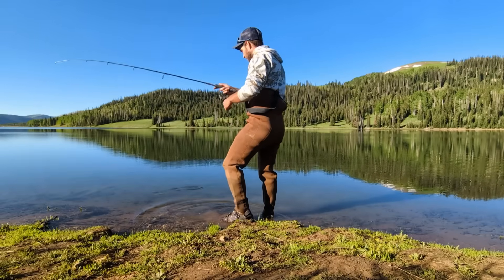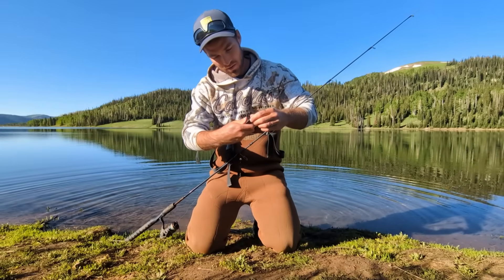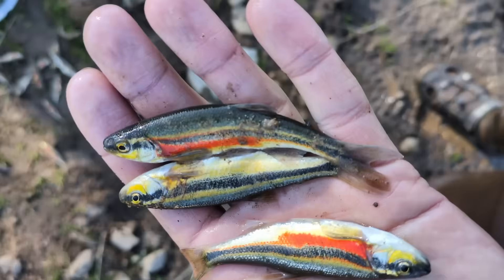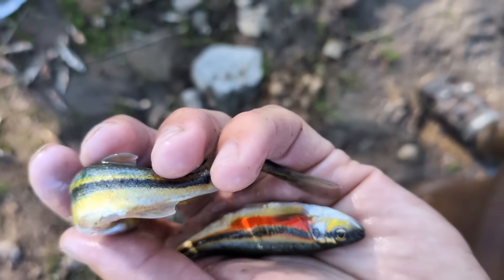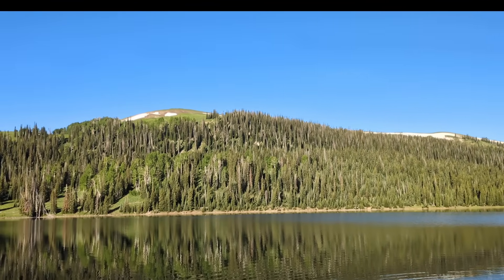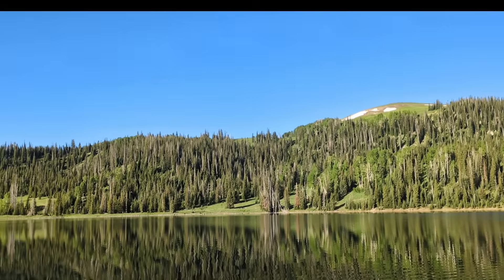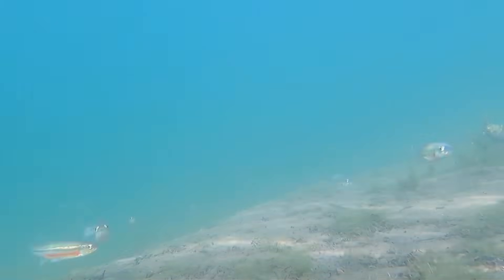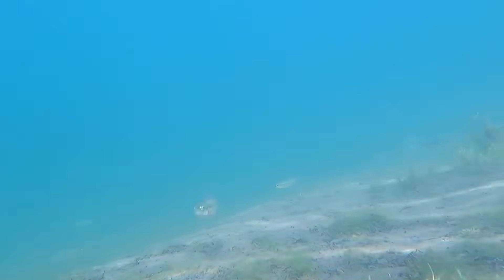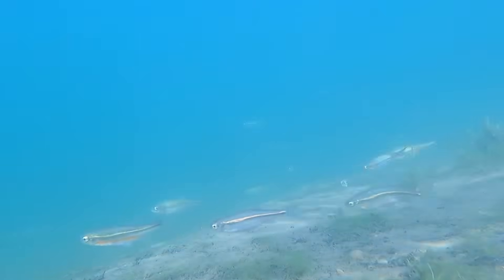I recently caught my very first Redside Shiner while fishing in a high mountain lake. I was astonished by the beauty and behavior of these fish and it inspired me to research them further. In this video I want to share what I've learned about these remarkable fish and then share my experience actually fishing for them. This episode is the first of many detailing specific fish species of North America, so if you haven't already subscribed, please make sure to do so.